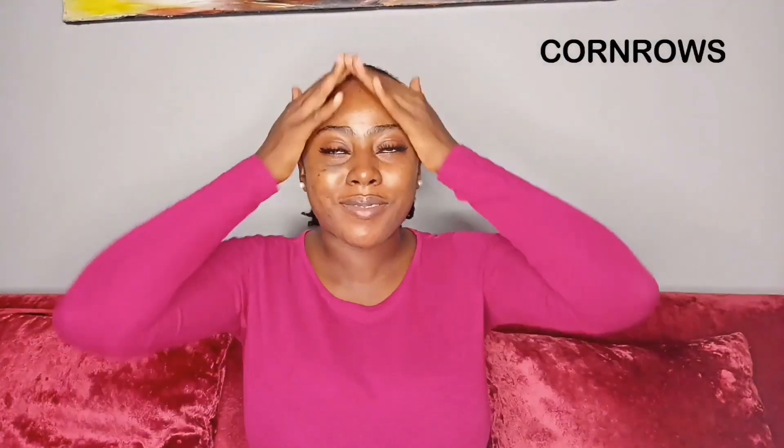In today's video, I'm going to be showing you guys how I moisturize my hair in cornrows. Cornrows is one of my favorite protective styles, apart from braids and wigs — it's like a two-in-one kind of protective style. And funny enough, while your hair is in a protective style, it still needs all the TLC.